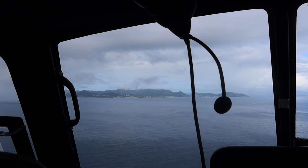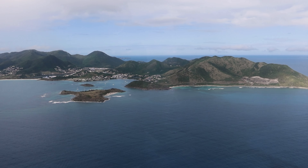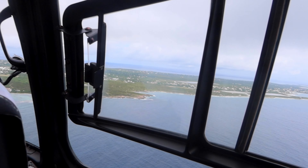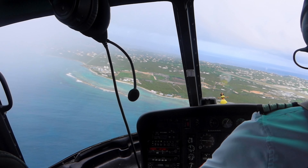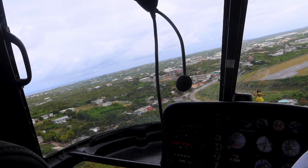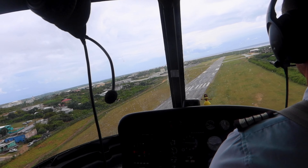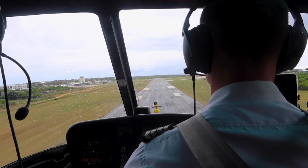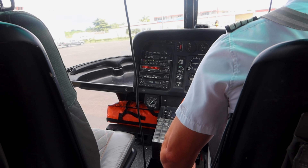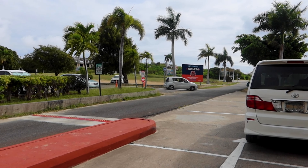Saint Martin is super cute — I definitely recommend going there. As you can see it's very mountainous and hilly. Then this is Anguilla — it's extremely flat with no mountains and seems a lot smaller. It was a little rainy and gloomy but I didn't really have a super crazy itinerary for Anguilla. I just really wanted to relax and chill, and Anguilla is the perfect place for that. We touched down and let's get into it.